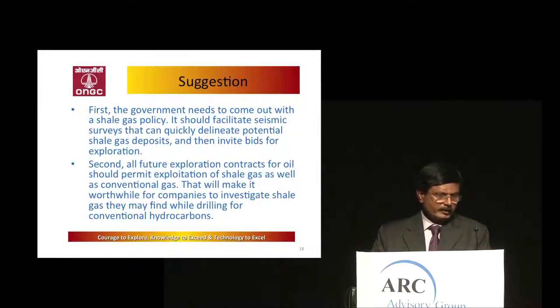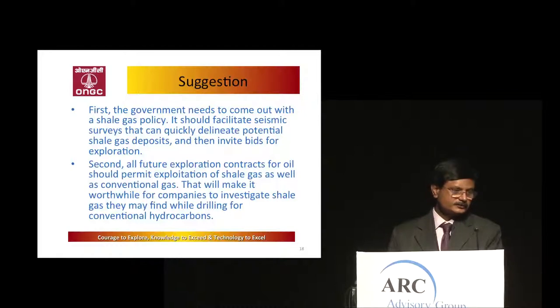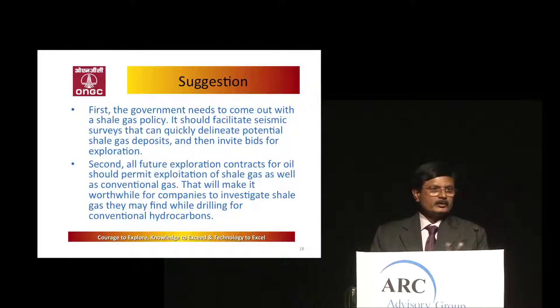Elsewhere in the world, huge shale gas reserves have been observed. Over a period of time, as conventional resources are exhausted, there will be no other option but to go for shale gas. The Government of India will need to take a decision on amending the regulations. If companies are allowed to pursue shale gas exploration alongside conventional exploration, it could become economical.